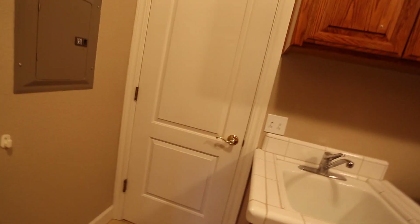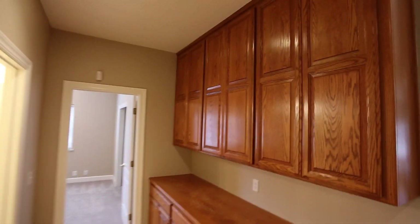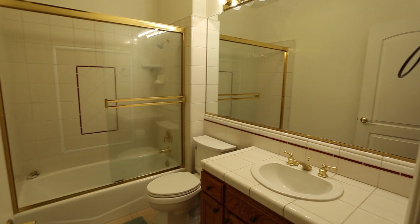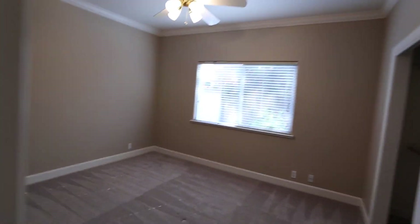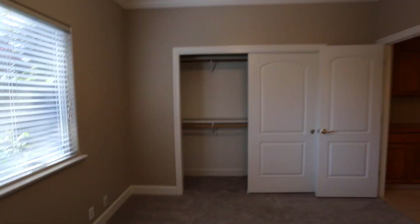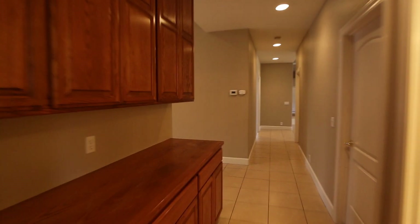And then we'll go check out the backyard in a moment. Back through this way — laundry room. As you can tell in this hallway, lots of cabinet space again. Here is the third bathroom. And last but not least, the last bedroom here. They all have ceiling fans which I love — it's always nice to kick on a fan, especially when you've got a nice little breeze and can open up the windows to cool off a little bit in the valley.